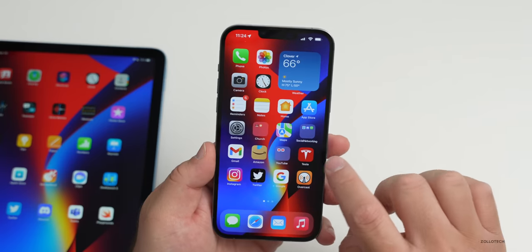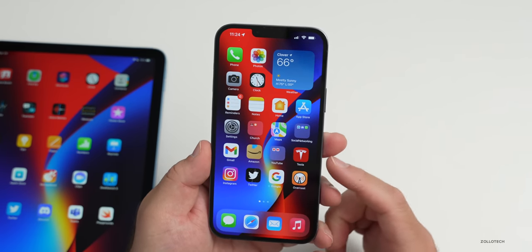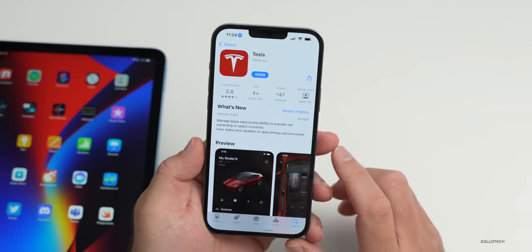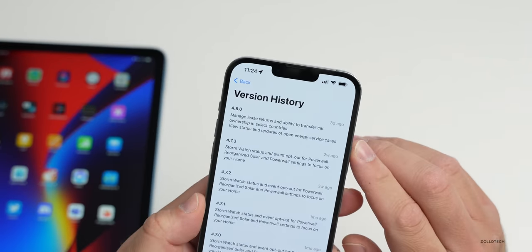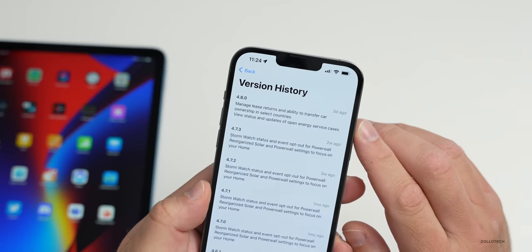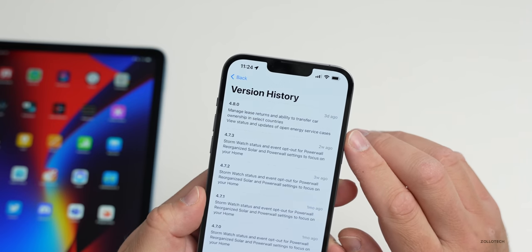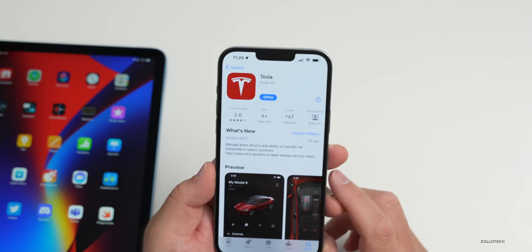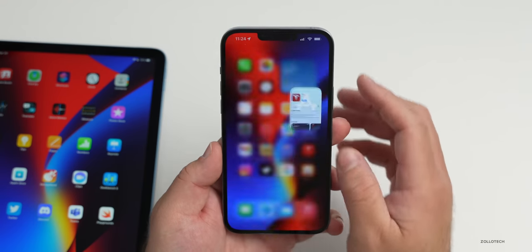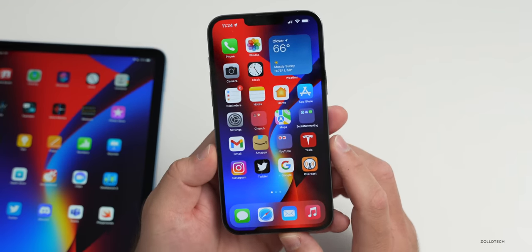The Tesla app was also updated — you need a car to use it, but they did update it. You can now manage lease returns, transfer car ownership in select countries, and view the status and updates of open energy service cases. Not a whole lot of changes this week, but it was updated a few days ago.